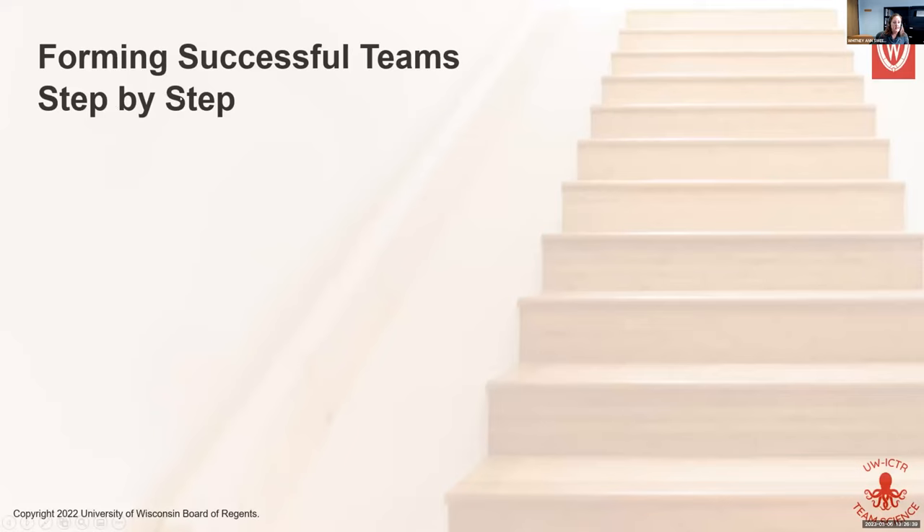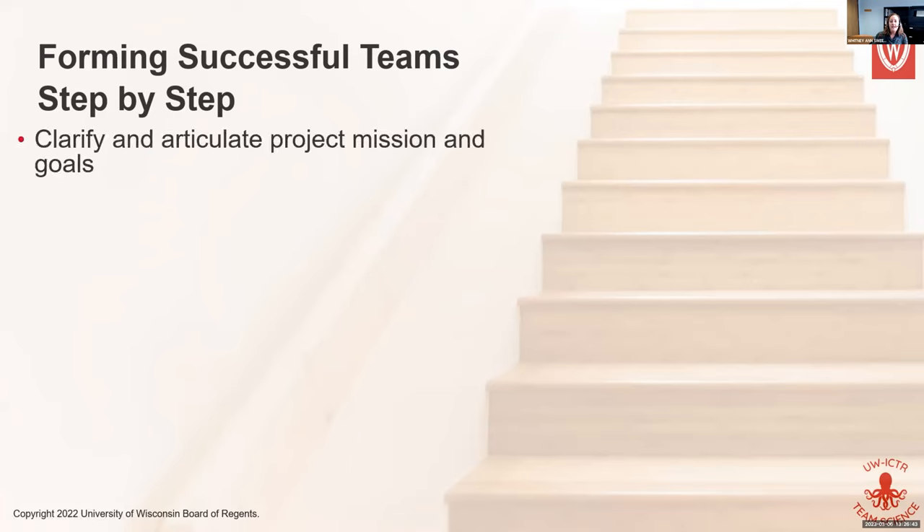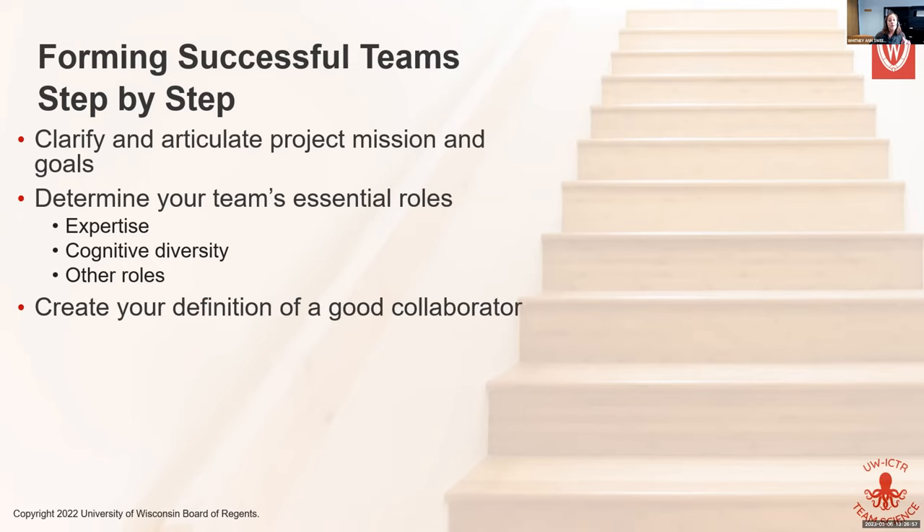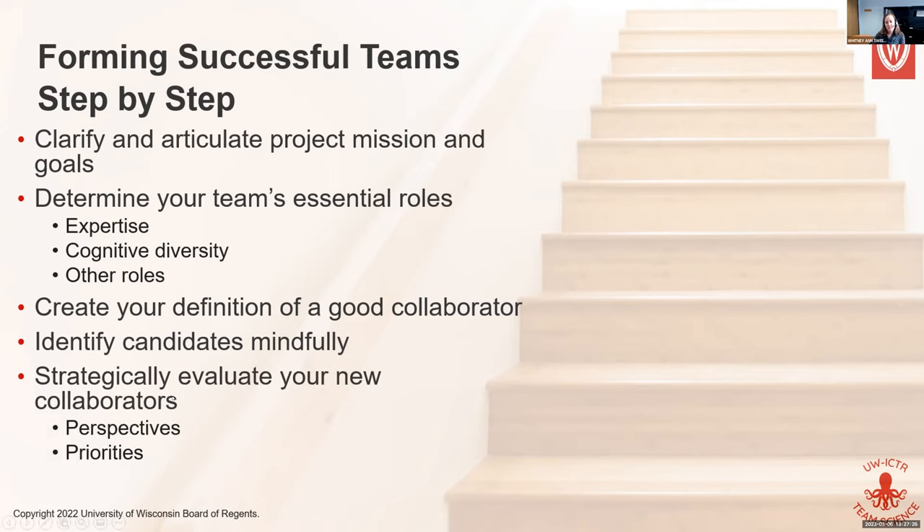To summarize setting up your team step by step: clarify and articulate your mission and goals; determine what roles and expertise your team needs, including diversity and other roles we talked about; create your definition of a good collaborator and be mindful of it. The main takeaway is to be strategic. Whether you use social media, conferences, or word of mouth — establish your team as strategically as possible. That will help make your team more innovative and effective. Strategically evaluate collaborators in terms of perspectives and priorities.